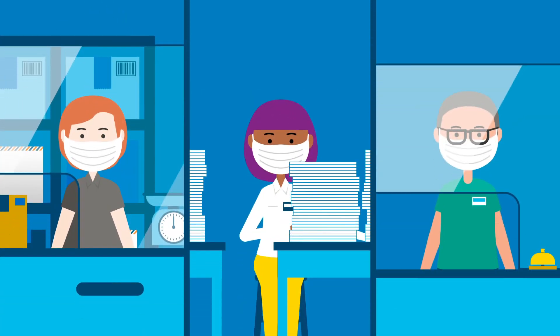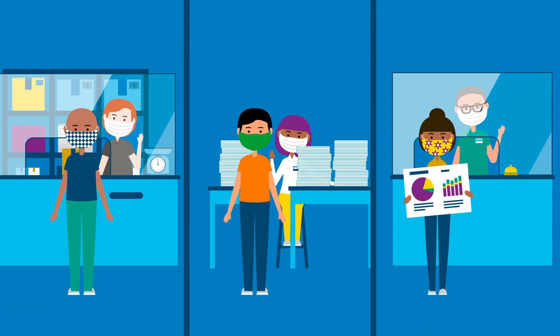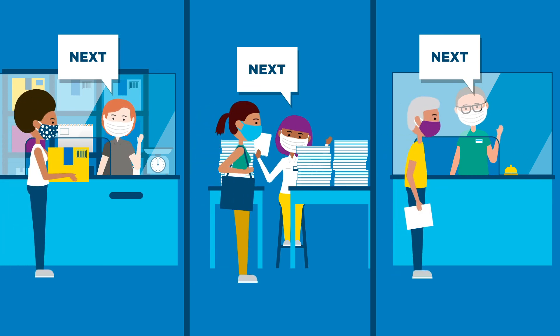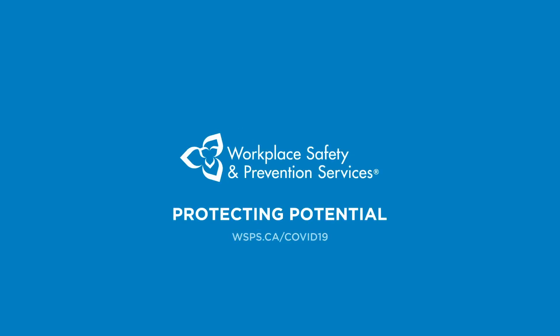This may seem like a lot to manage, but we're all in this together. And when we work with care, we keep both workers and customers safer. And that's always worth lining up for. Get full details and resources at wsps.ca/COVID-19. WSPS — Protecting Potential.